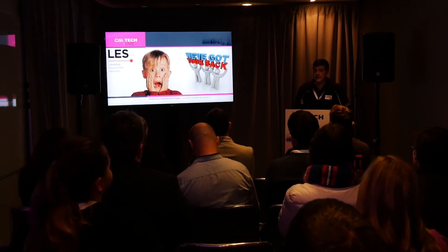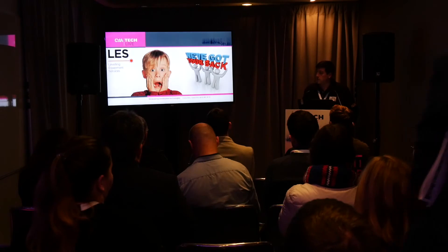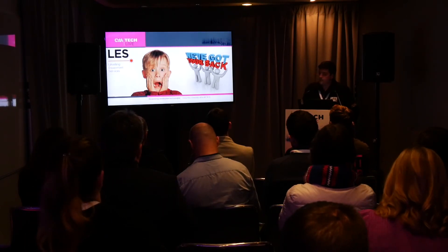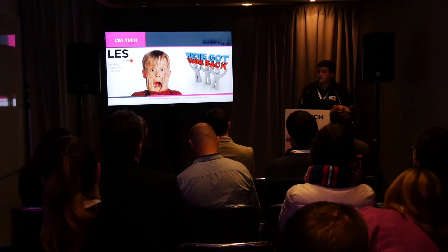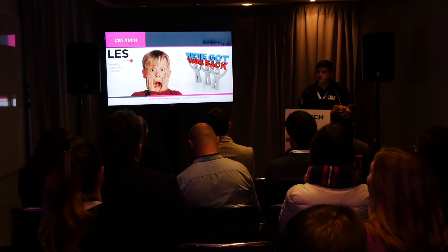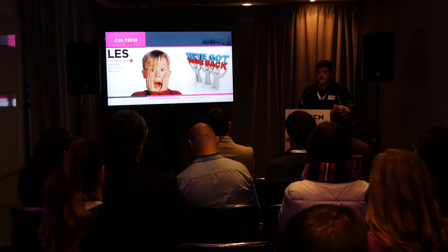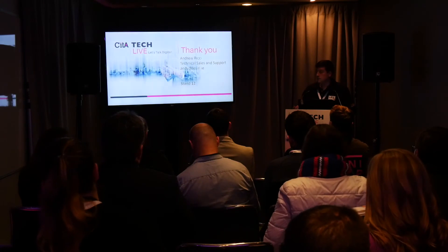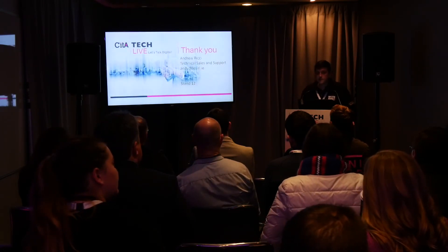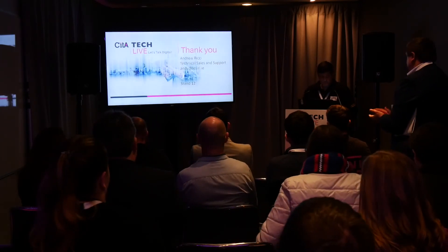As LDS as an organisation, we don't want to leave you on your own — we don't want you to be scared of adopting this technology. We're there to help you out, and there are professional companies out there with all these systems who can help as well. If you have any further questions, I'll be down at stand 12. Thank you.